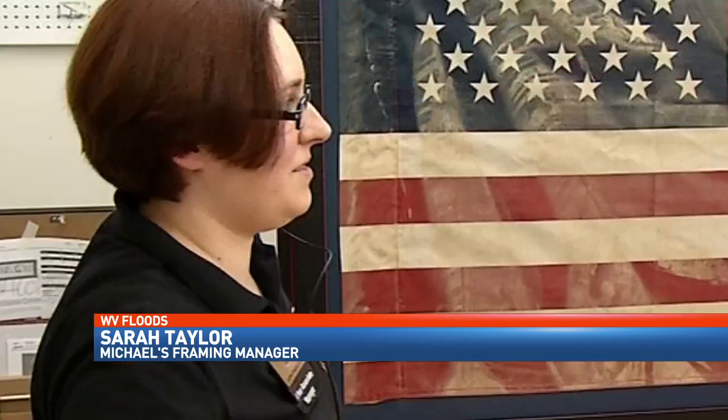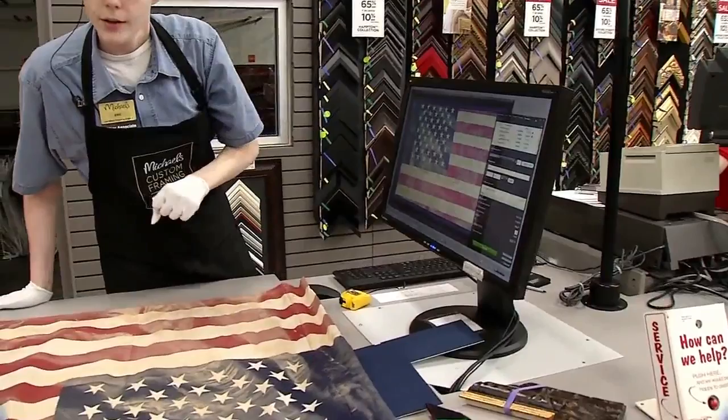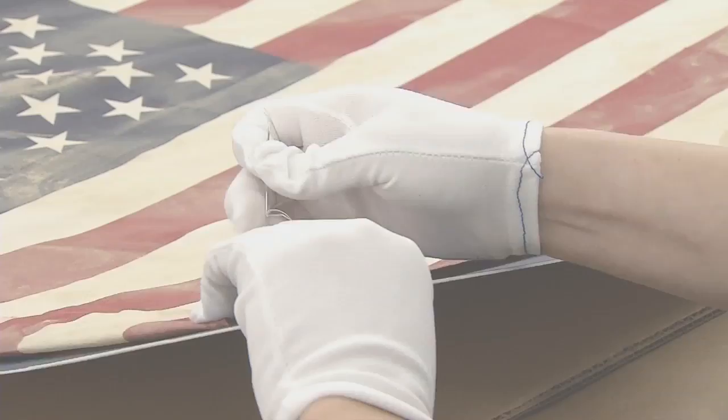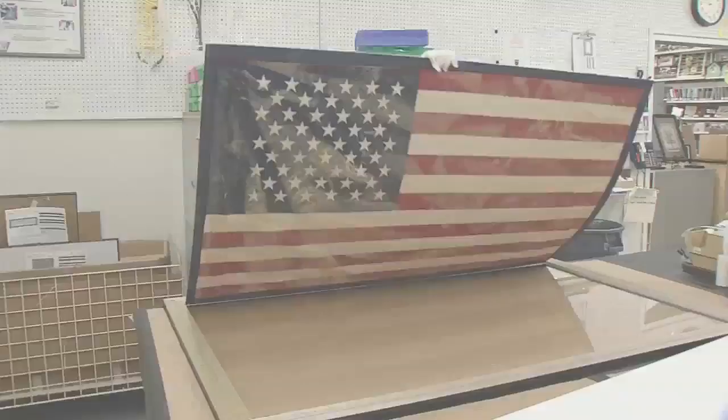It starts at $1,727. Michaels, as a company, likes to give back to the community, and for our store to be a part of that is really amazing. Framing manager Sarah Taylor used an archival acid-free mat to protect the flag from any further damage from the toxic mud. She sewed it down by hand. They chose a barnwood grain distressed with red, made in America — hand-milled and painted in North Carolina, then cut and shipped to the store.